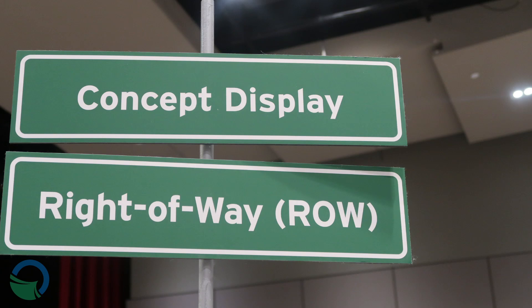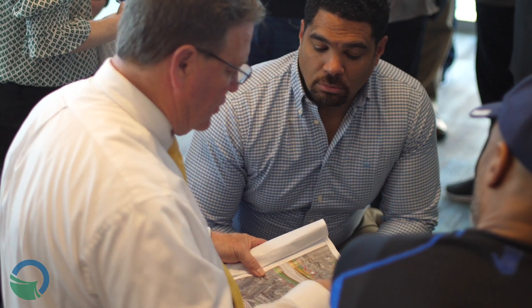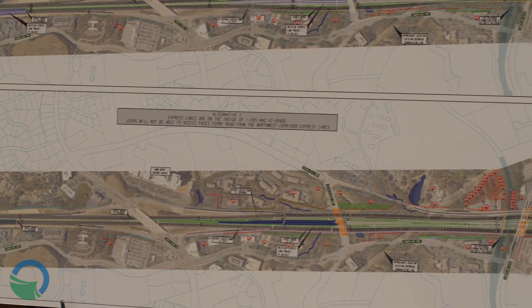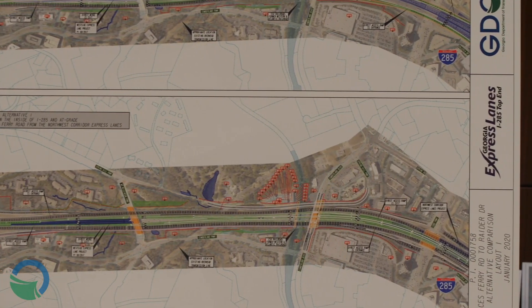The right-of-way acquisition process is a very complicated federally mandated process. GDOT must follow the Uniform Relocation Assistance Act, which not only governs the process under which we purchase the property, but also governs the relocation benefits and processes that a property owner will be entitled to if they are displaced by one of our projects. How we determine if someone is displaced is not a right-of-way decision — it is driven by the design of the project itself.